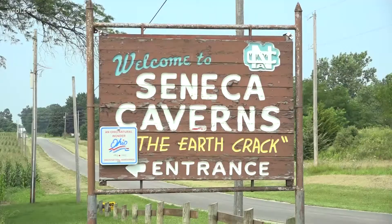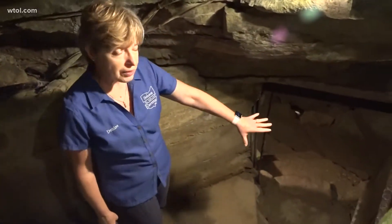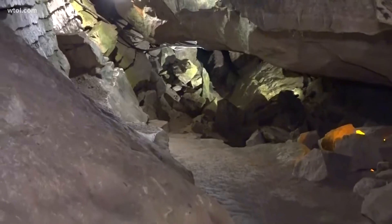It's definitely a cool thing to do for an adventure if you're looking for some fun. Discovered in 1872, the Seneca Caverns have been open as a tourist attraction just south of Bellevue since 1933.